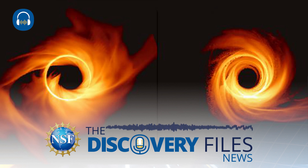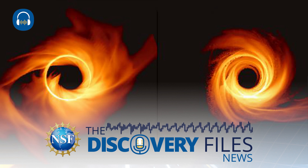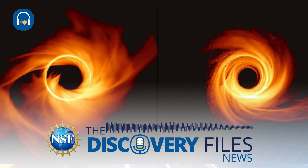Black hole observations enable scientists and engineers to illuminate the unknown, subtle, and complex majesty of the most extreme objects in the universe. To hear more science and engineering news, listen to NSF's Discovery Files Podcast.